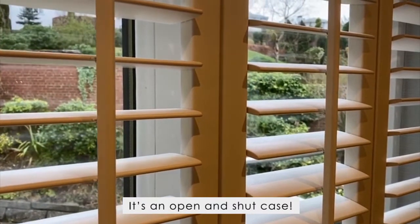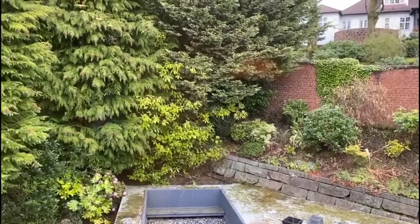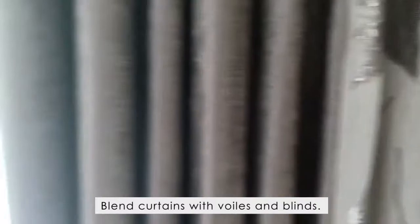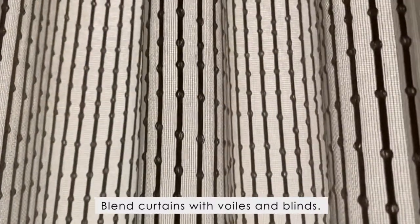It's an open and shut case. Roll on with the rollers! Blending curtains with voils and blinds is a winning combination.